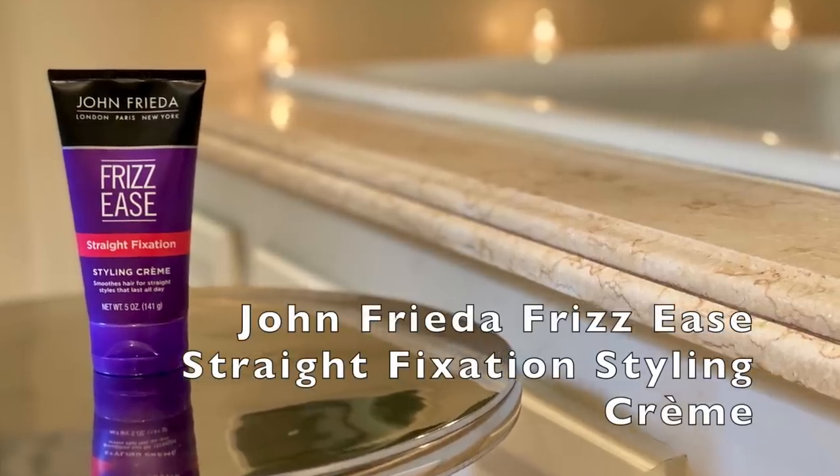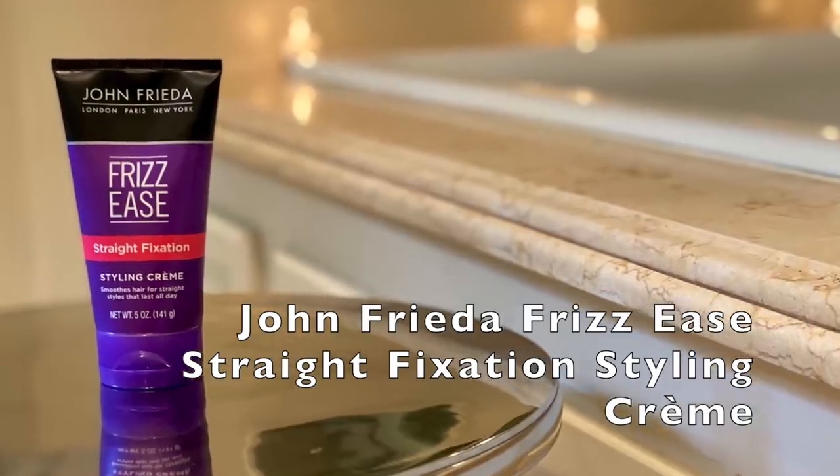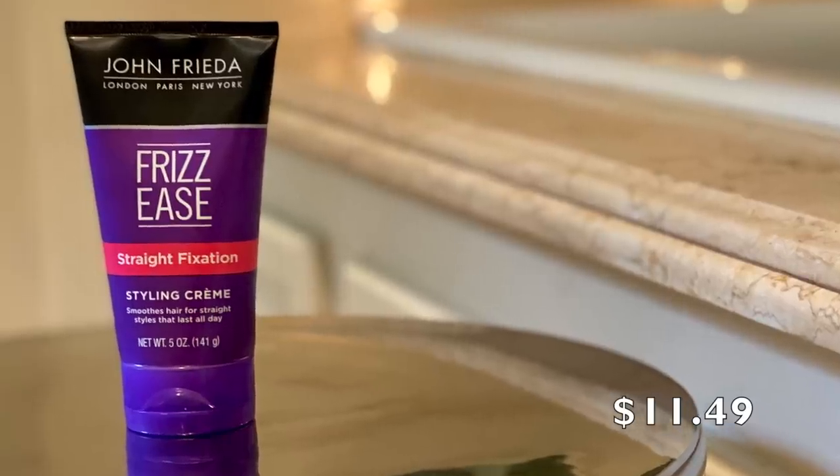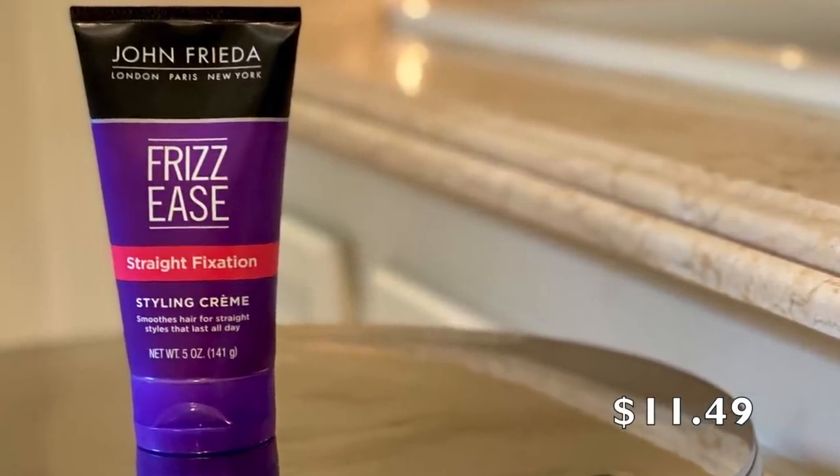The product that I went for is something that I have used before — that is John Frieda Frizz Ease Straight Fixation Styling Cream. It smooths hair for straight styles that last all day, 24 hours, and it's a heat protectant. You just take a little bit and apply it to damp hair. Since I don't have a lot of hair right now, I'm not using a lot. My main areas where frizz tends to be are right along the hairline, so I'm concentrating more of the product there and then working my way through.